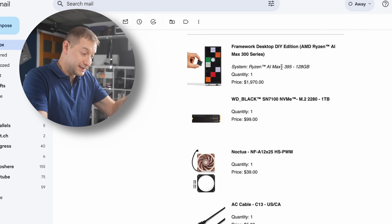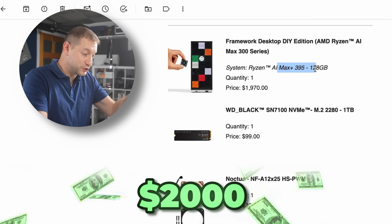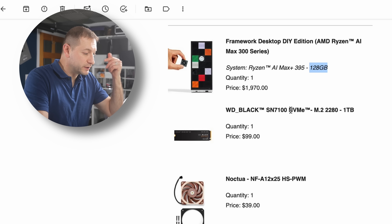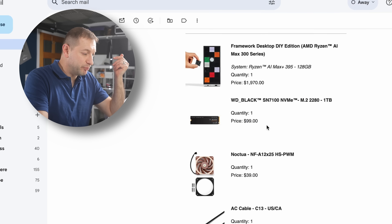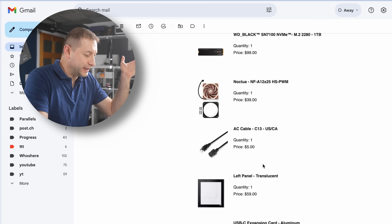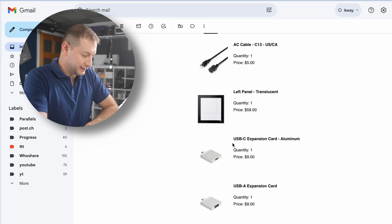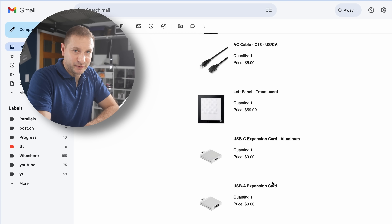This is the one I ordered right here — it's not cheap. Two grand for just that board, the case, and the 128 gigabyte variety. One terabyte NVMe is 99 bucks. Then you have the fan, the cable, and additional modules — it's part of their ecosystem. At this point I didn't really care what I ordered because I know later I'll have the flexibility to change things around, something I really enjoy in a desktop but not so much in a laptop.